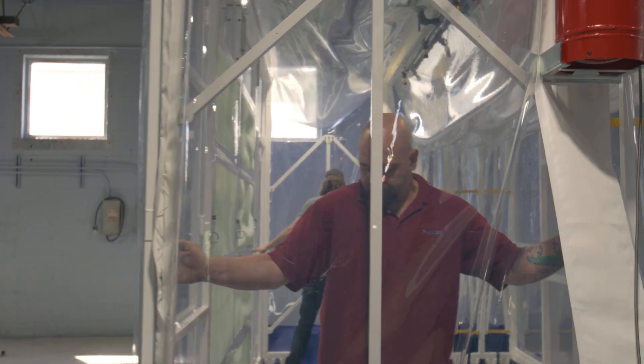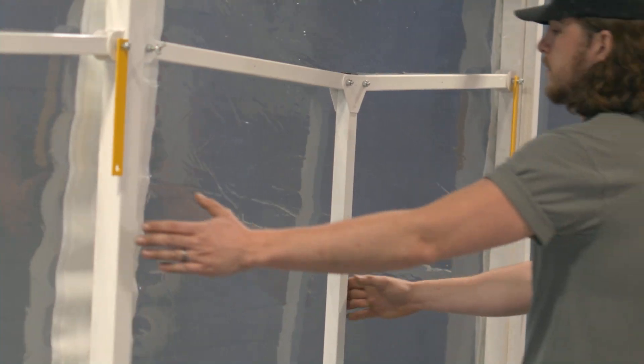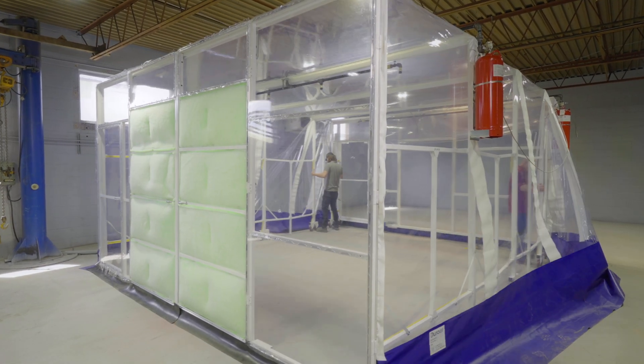DuroRooms are designed to integrate seamlessly into your lean production system. The DuroRoom Enclosure is fully modular, portable, and retractable and can be placed anywhere in a manufacturing facility. Many users retract the enclosure when not in use, saving valuable floor space.